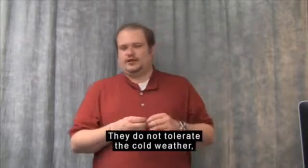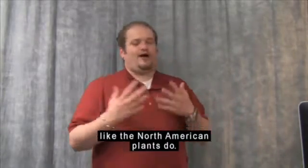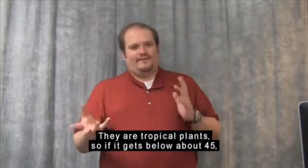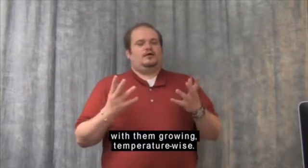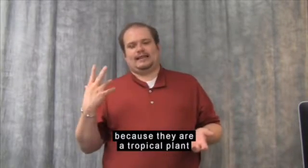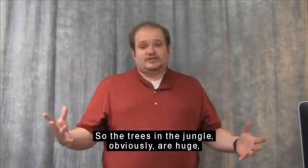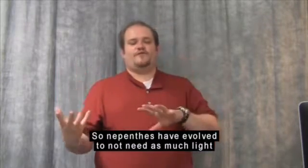Nepenthes do not tolerate cold weather and they don't need a dormancy period like the North American plants do. They are tropical plants, so if it gets below about 45°F you're really going to start having a lot of problems growing them. They don't need as much sun as the North American plants do because they grow in the jungle, where huge trees create a lot of shade. Nepenthes have evolved to not need as much light as some of the other carnivorous plants.